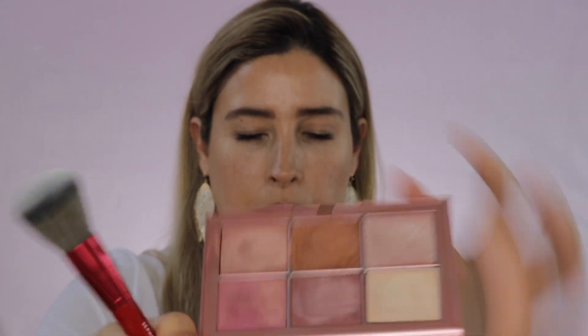Now let's go ahead and start applying the products. When you apply cream products you want to go with a brush that is a little bit more dense. I'm going to start with this brush by Sephora — it's the Pro Mini 55.5. I actually got this brush when I became a Rouge member. I want to start with the shade Orgasm — see how much product this brush picks up.